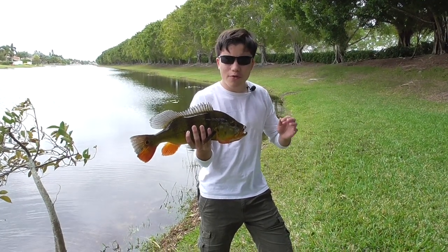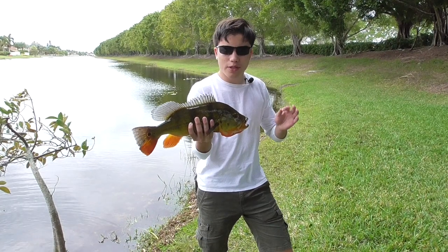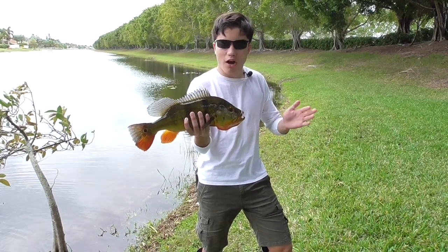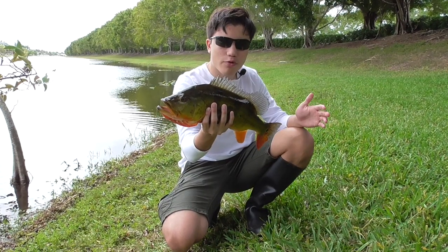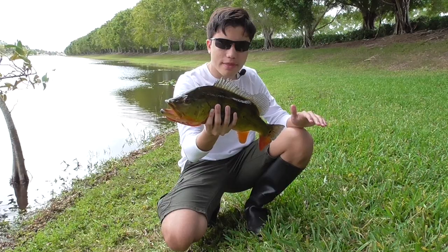This is one of the very few cases where a non-native species is doing more good than harm to an ecosystem. Coming from tropical waters, they can't tolerate the cold very well, preventing them from spreading any further north than South Florida.